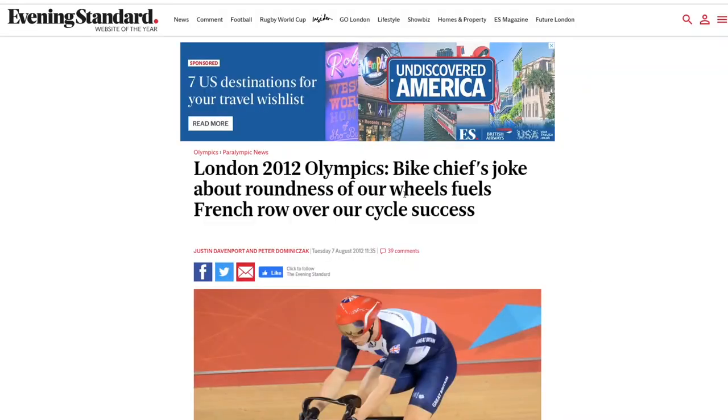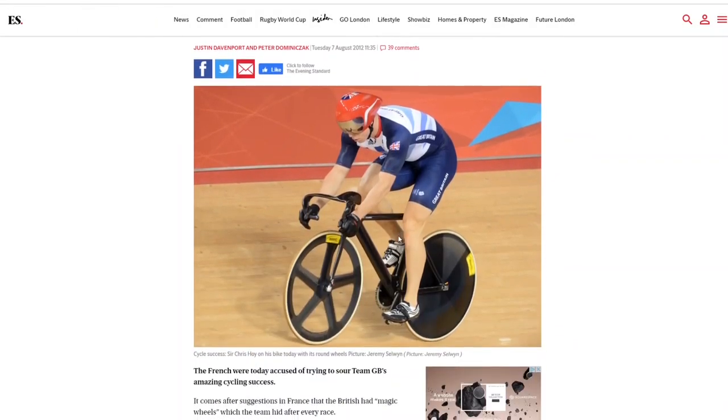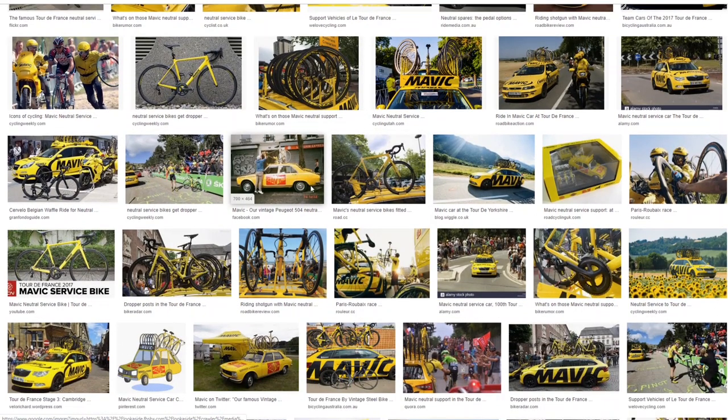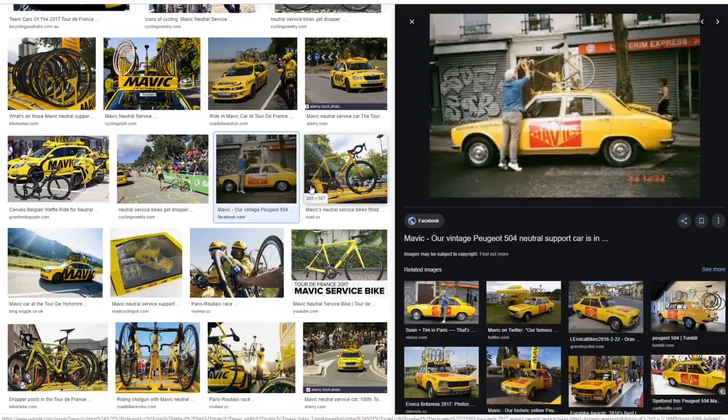Ever since I heard that Mavic makes wheels that are more round than its competitors, I've wanted a pair — though that claim was actually made up in 2012 by Dave Brailsford and my reason is no more logical: I just think they look cool. They're the neutral service wheel on the Tour de France, handed out from Mavic's bright yellow support cars. I even like the brand names — Cosmic, Comet, Axiom, and the very unpronounceable Crolysium. But when it came to actually buying, I couldn't get to grips with the range of options. Wheels in my price range seemed unavailable and Mavic seemed very focused on tubeless technology, and I wasn't ready to make the jump from inner tubes to tubeless quite yet.